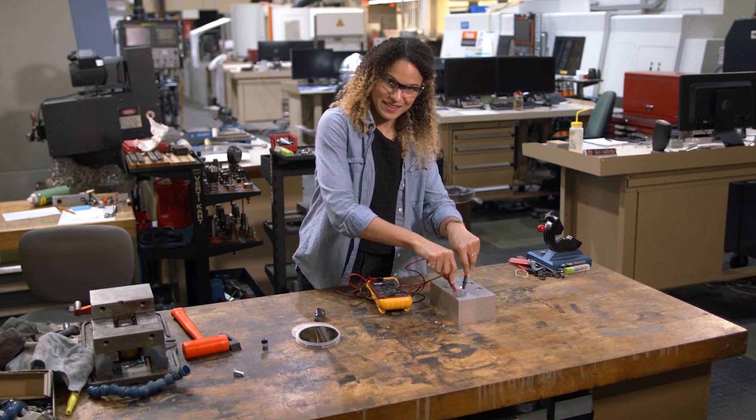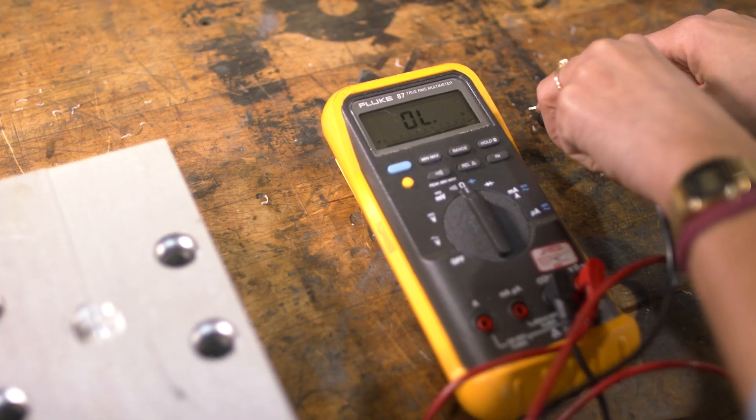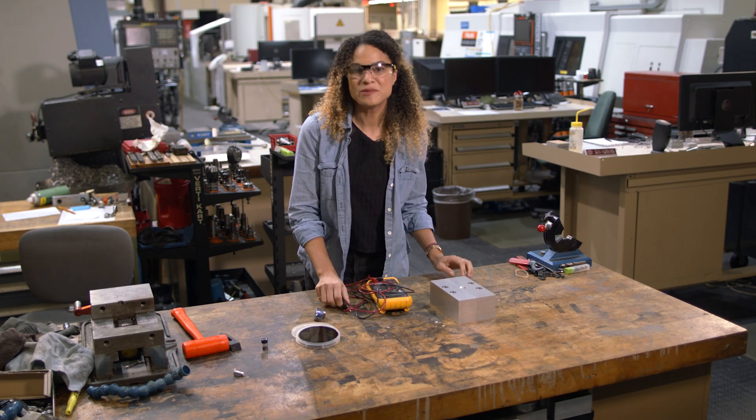A semiconductor is something that doesn't conduct very well, like this metal object, or insulate things, like wood would do. We want it to be able to do both with a little coaxing of electricity.